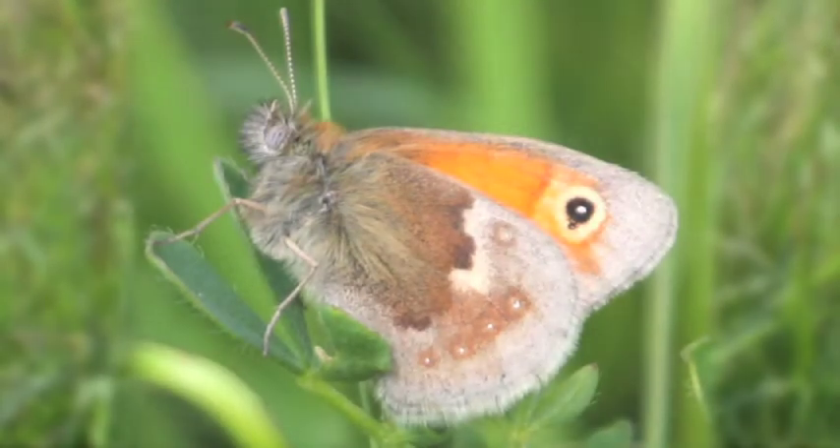They can be found in many different habitats, especially those that are more open, such as grasslands, heathland, railway embankments, disused quarries, meadows and sand dunes. Small heaths' caterpillars feed on bents, fescues and meadow grasses.